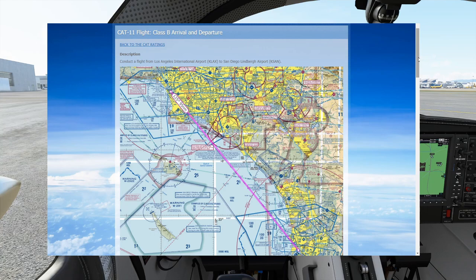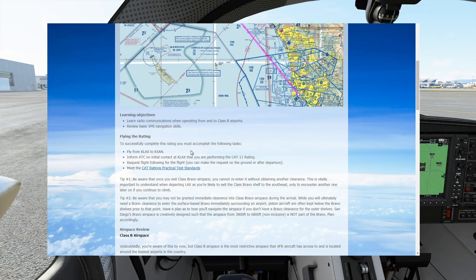Let's begin briefing this flight. Make sure you are reading the textual briefing on the CAT 11 page before watching this video. As far as flying the rating goes, we're flying from LA to San Diego, making sure we tell ATC we're flying the CAT 11, and we request flight following either in the air or on the ground. I prefer to ask for flight following on the ground — it's just a lot easier to get it from the time the wheels leave the ground rather than calling SoCal Approach airborne.